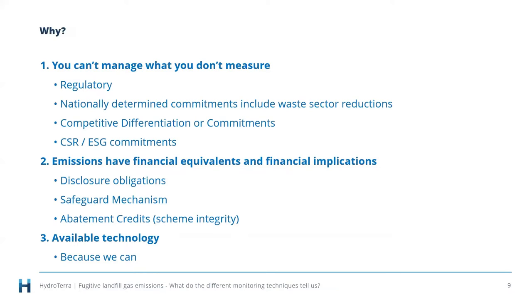Why do we measure these emissions? You can't manage them if you don't measure them. There are regulatory drivers, commitments on emissions sector reductions, competitive differentiation, CSR and sustainability goals, financial implications, disclosure obligations, and legislation providing a safeguard mechanism in Australia. There are abatement credits and a need for scheme integrity around those, which relies on measurement. The available technologies allow us to monitor and measure, and those technologies are evolving, so what we can do with them is expanding.